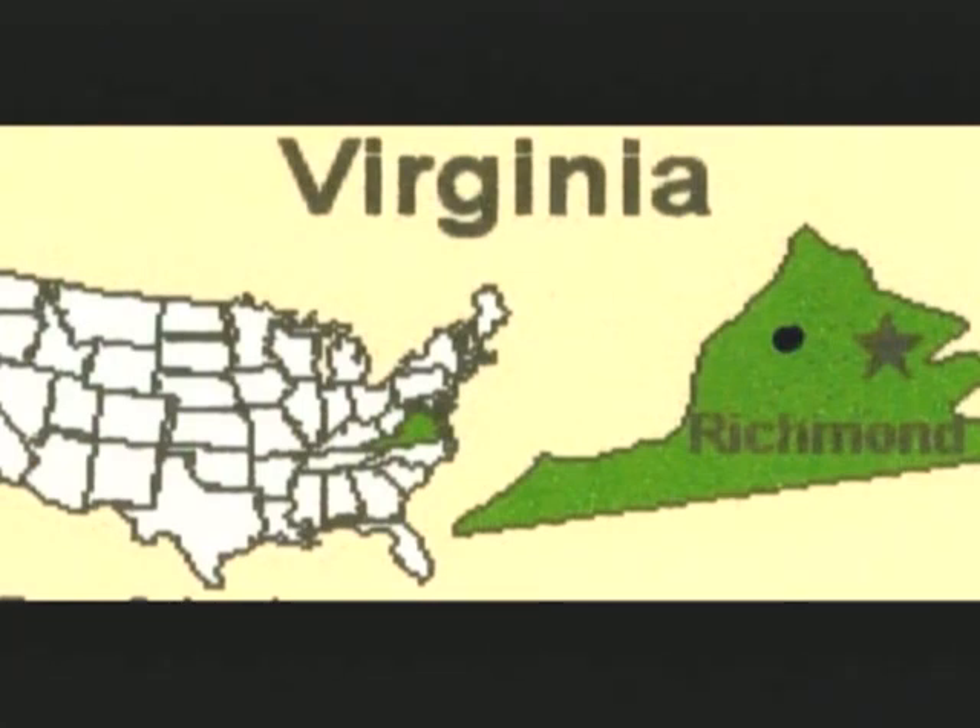That five-pointed star indicates about where Richmond would be located, and that dot to the left of that star indicates about where Lexington would be located.